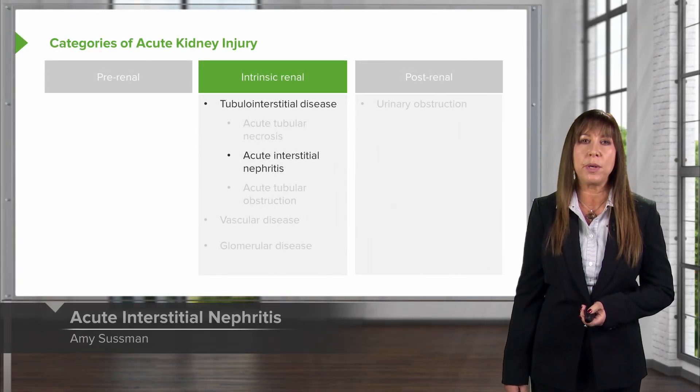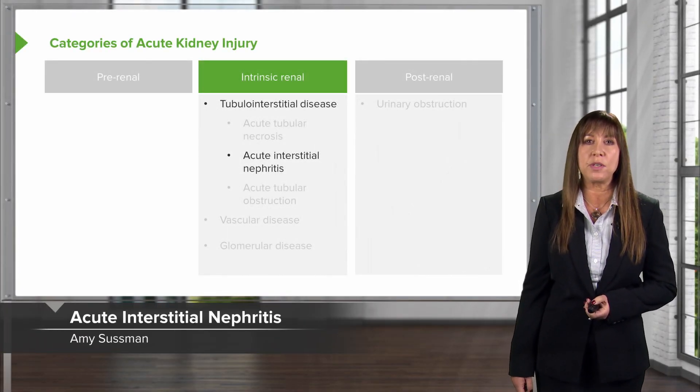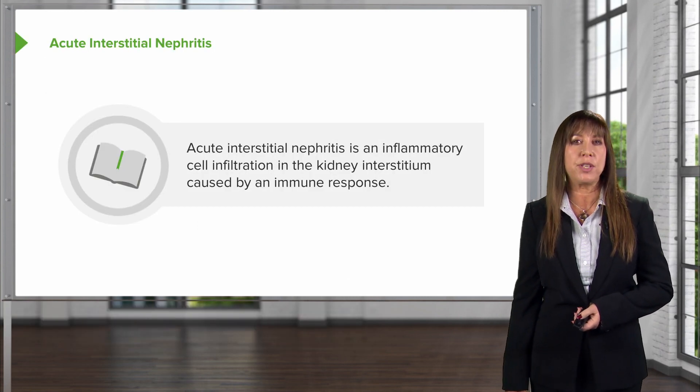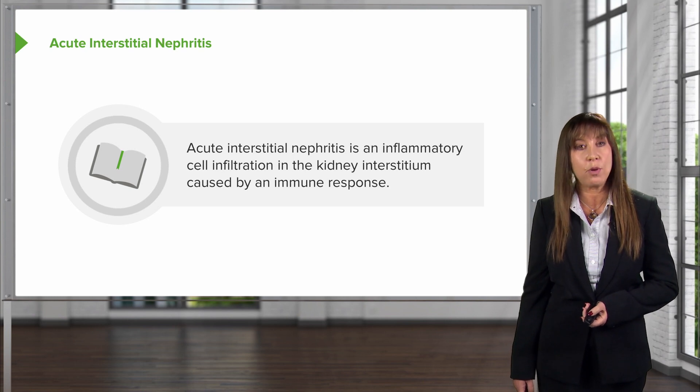This is under our intrinsic renal diseases, moving on with our acute interstitial nephritis. It is marked by an inflammatory cell infiltration into the kidney interstitium that's caused by an immune process.